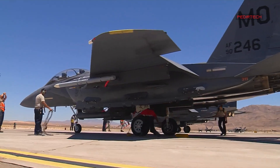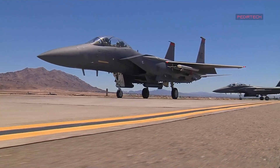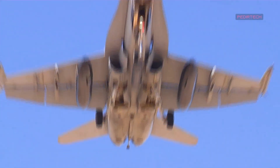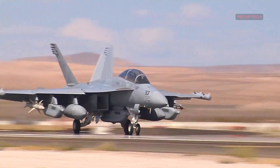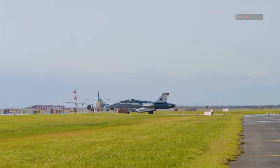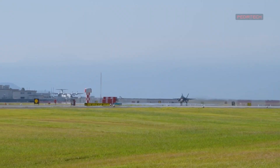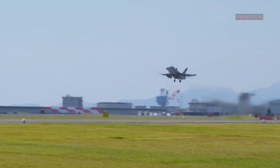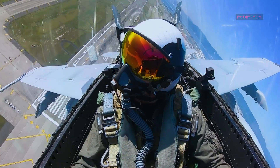The F/A-18 Super Hornet is a multirole fighter aircraft that has been a staple of the United States Navy's aviation fleet since 1999. With its proven track record in numerous combat missions, the F/A-18 Super Hornet has established itself as one of the most capable and reliable fighter aircraft in the world. However, in an effort to keep the aircraft up to date with the latest technologies, the Navy has introduced the F/A-18 Super Hornet Block III, delivering unmatched power and precision in the skies.